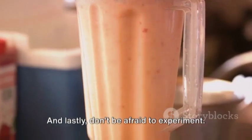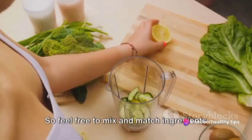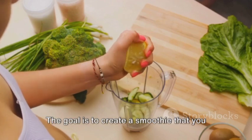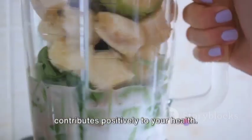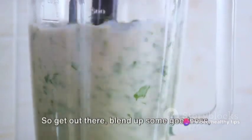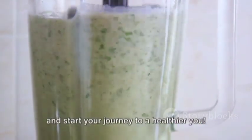And lastly, don't be afraid to experiment. Everyone's taste buds and dietary needs are different. So feel free to mix and match ingredients to suit your palate and nutritional requirements. The goal is to create a smoothie that you not only enjoy drinking, but one that also contributes positively to your health. Remember, these smoothies are a part of your weight loss journey, not the whole trip. So get out there, blend up some goodness, and start your journey to a healthier you.